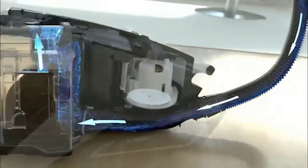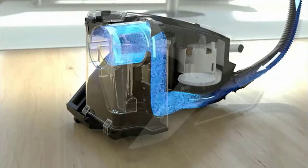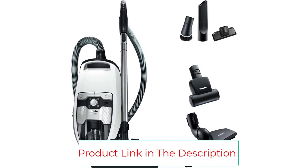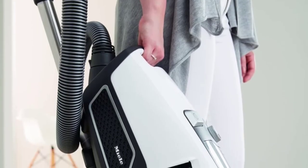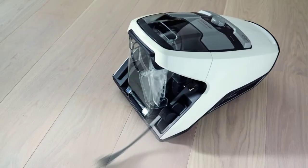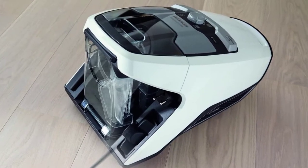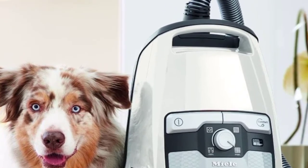The Miele Blizzard CX-1 is a bagless canister vacuum with strong suction power, ideal for pet owners and all flooring types. It features a maintenance-free HEPA Lifetime Filter and GoreClean Stream Fine Dust Filter for top-notch filtration. Included accessories are the SAB 228 Electro Plus Floorhead, SBB 300-3 Parquet Twister Floorhead, dusting brush, crevice tool, upholstery tool, and handheld turbo brush designed for removing pet hair from upholstery.